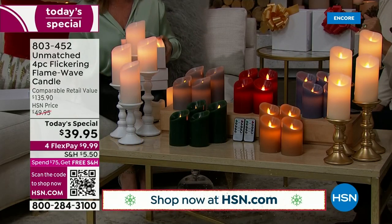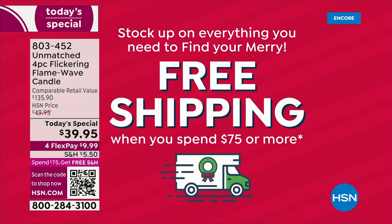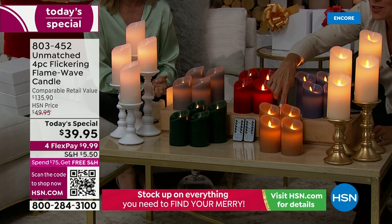You should definitely get more than one set. Here's why: if you get two sets today, you qualify for free shipping on all of them — and then free shipping for the rest of the day. So the ivory and the white are a must. Free shipping kicks in once you get to $75. If you get two sets, that's eight candles with four remotes — and you're in for free shipping the rest of the day.